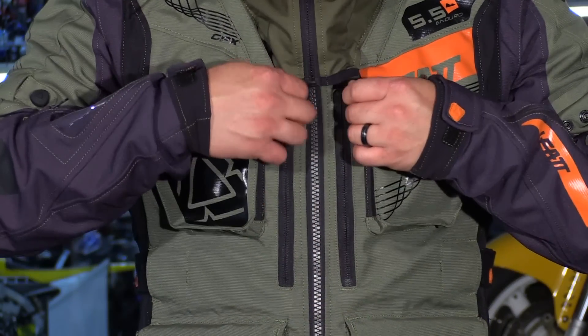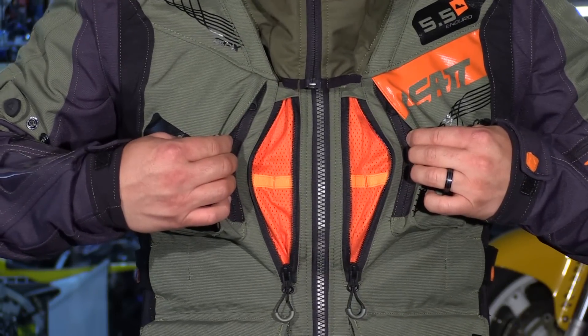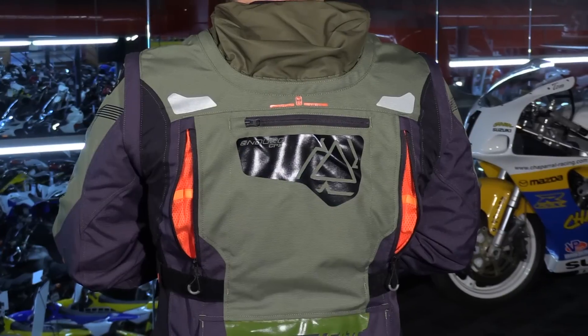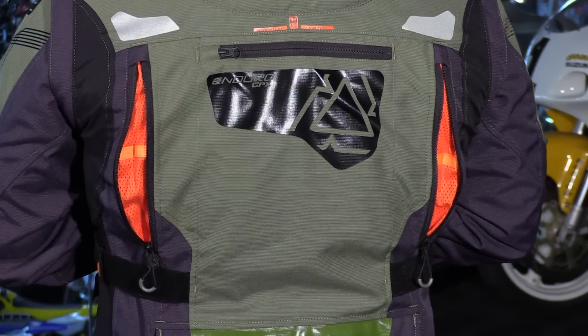Since this is more of an all season riding jacket, let's talk about ventilation. In the chest you have two huge zip-open vents that flare open and are backed by mesh. They've added contrast colors with bright orange showing through, which is a nice touch. And then you have two huge exhaust vents to allow hot air to escape the jacket and keep you cool.